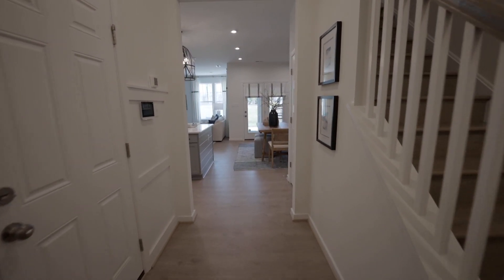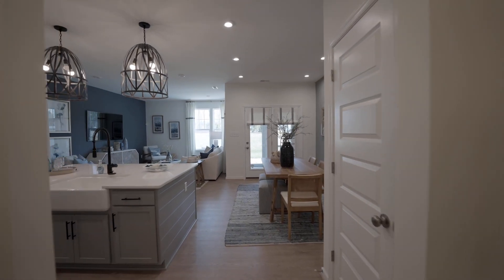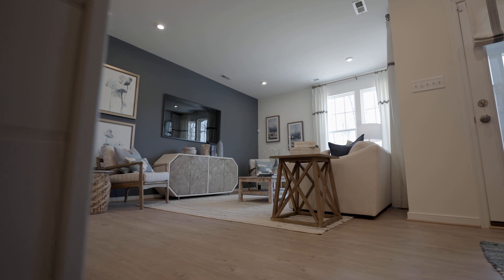The open concept living and dining areas are perfect for entertaining. The natural light streaming in from the windows creates an inviting atmosphere, making it a great place to gather with friends and family.